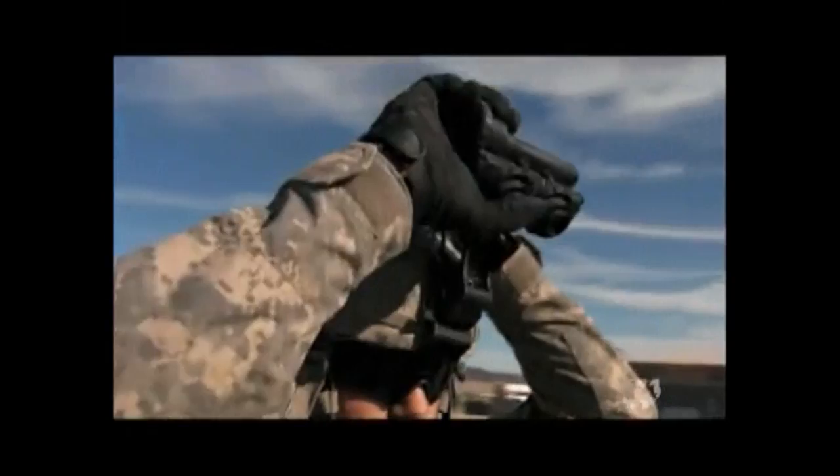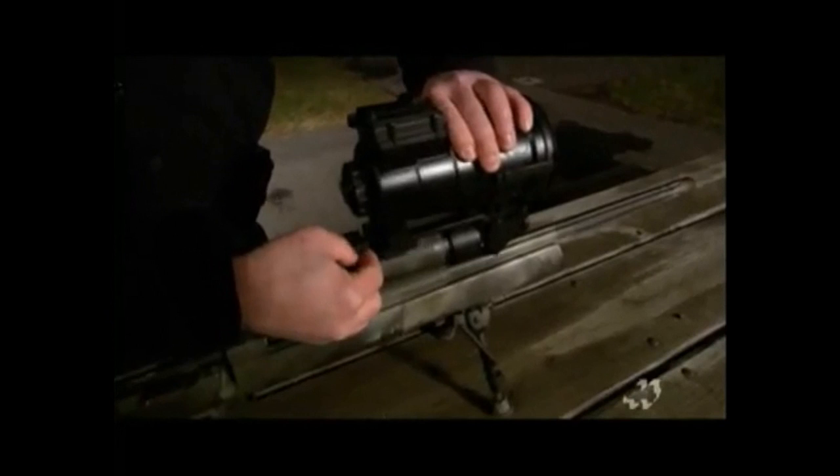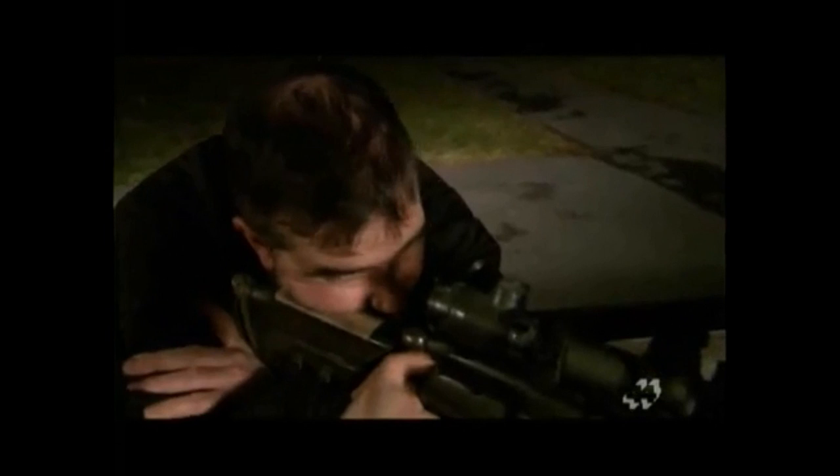Night vision works by absorbing and amplifying ambient light — even starlight provides enough illumination for the powerful goggles. When a soldier looks through the specially designed lens, the amplified light allows him to penetrate the darkness and see his enemy, effectively turning night into day. The goggles can even be used while looking through a rifle sight. Military-issue goggles use similar but superior technology to that in police night scopes.